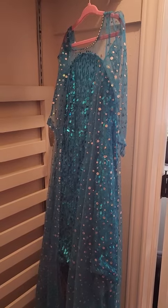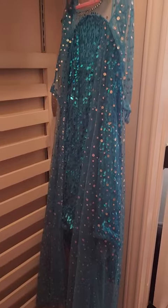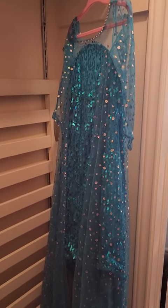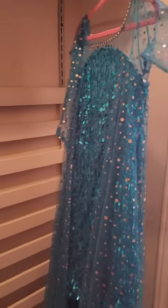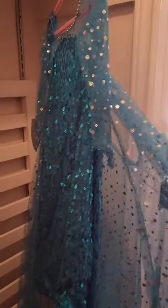So this is my daughter's what she calls her Elsa queen dress. And I absolutely love this dress. She absolutely loves this dress because it is so fancy. As you can see, we have the see-through sleeves here and the sheer train. This train is very long.